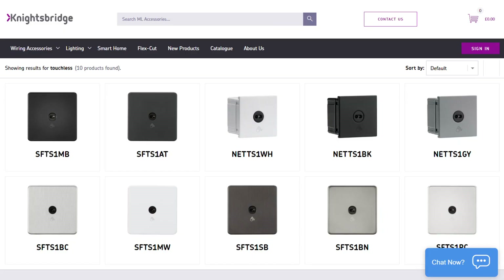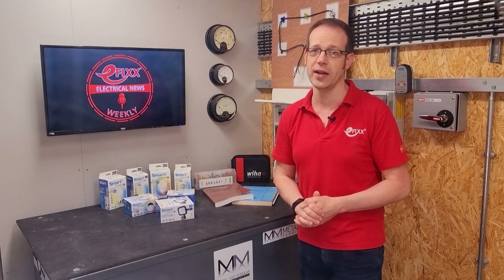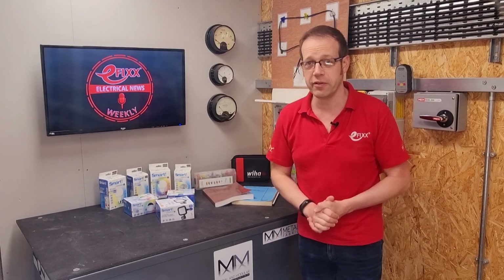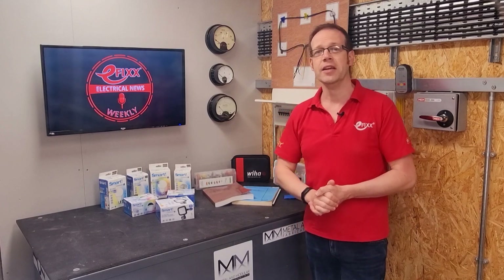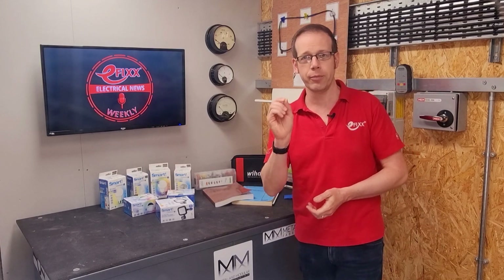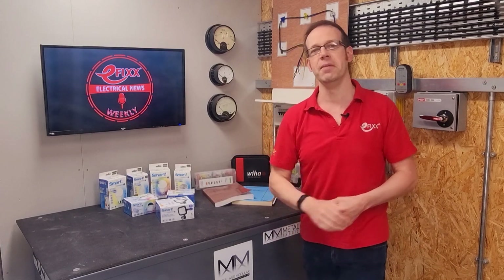Another switch we're loving is the new touchless version from Knightsbridge. The company is hoping the units prove popular in settings where an enhanced level of personal or environmental hygiene is required, such as in healthcare buildings. They also look great. Seven colourways are available, from anthracite and matte black to brushed and polished chrome, and the screwless switches have an ultra-slim projection profile of only 4.3mm.